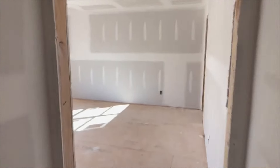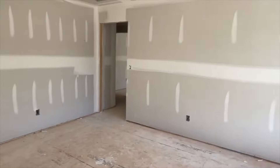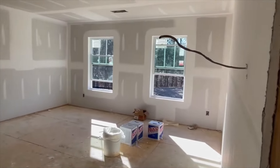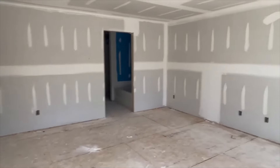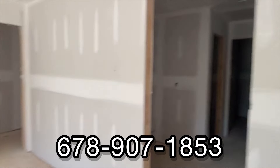Full bath here in the hall. Nice-sized bedroom here. Laundry room here. A little closet for the towels. This is a very nice size primary for this price point — so that's a nice surprise. If you're looking in the threes, which doesn't exist too much in new homes in the Metro Atlanta area without being too terribly far out, give me a call at 678-907-1853.